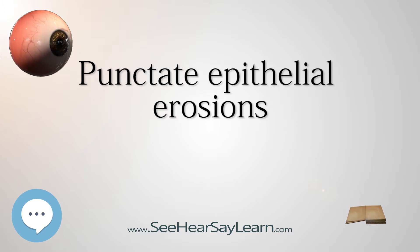The damage occurs in a pinpoint pattern, which can be seen on examination with a slit lamp. Patients may present with non-specific symptoms such as red eye, tearing, foreign body sensation, photophobia, and burning.